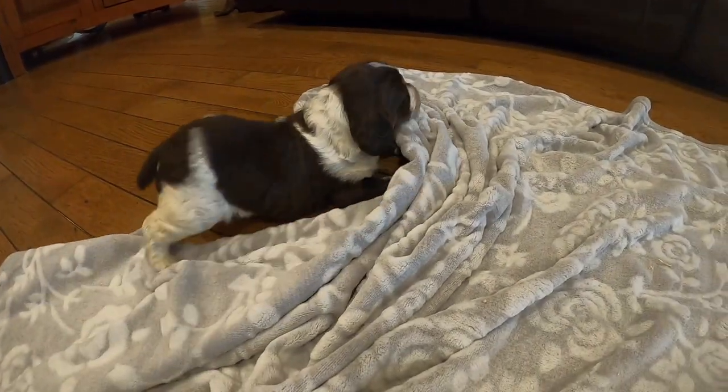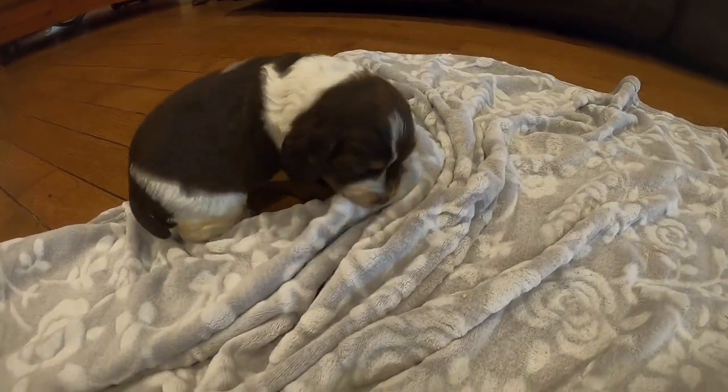So they're just learning to play. And this one has discovered this blanket is pretty fun to play with.